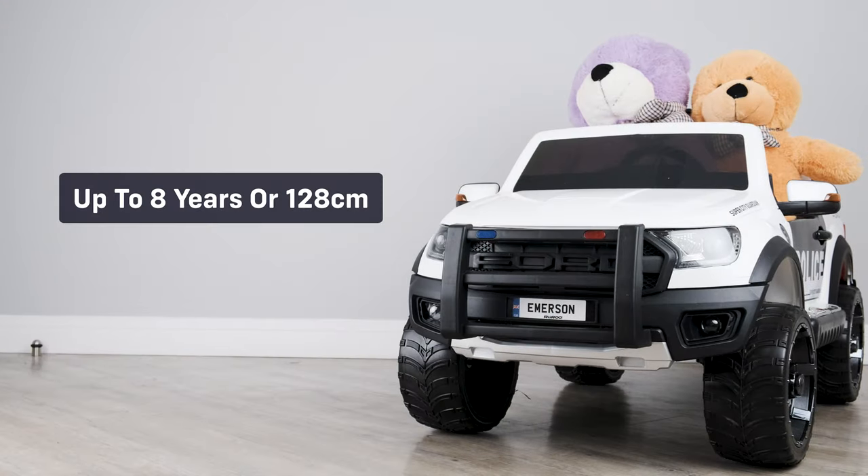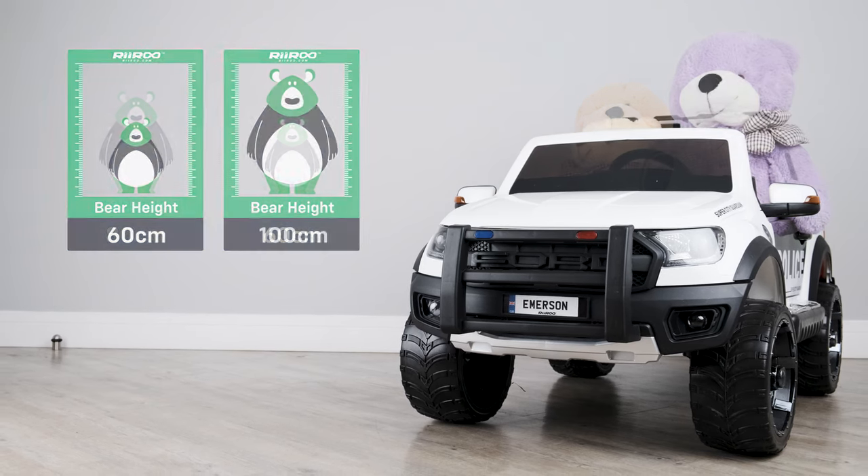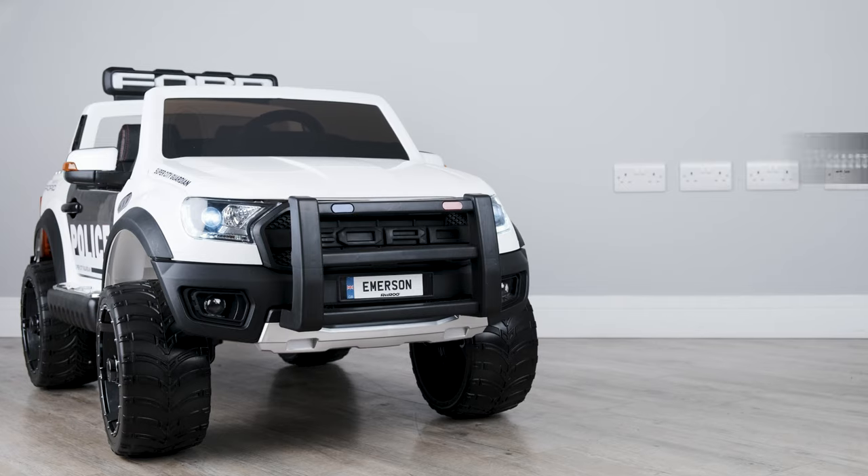It's suitable for children of up to eight years of age or up to 128 centimeters in height. Let's take a look at some of the standard features: functioning lights and start-up engine sounds.